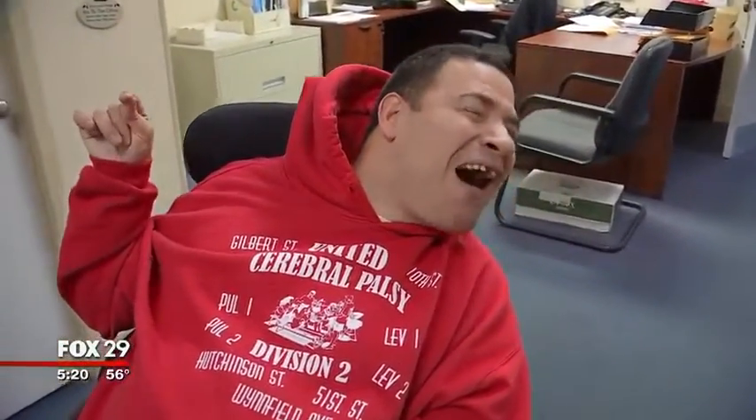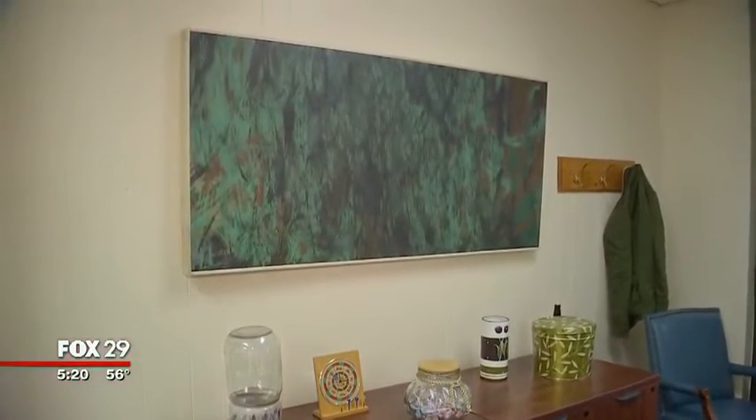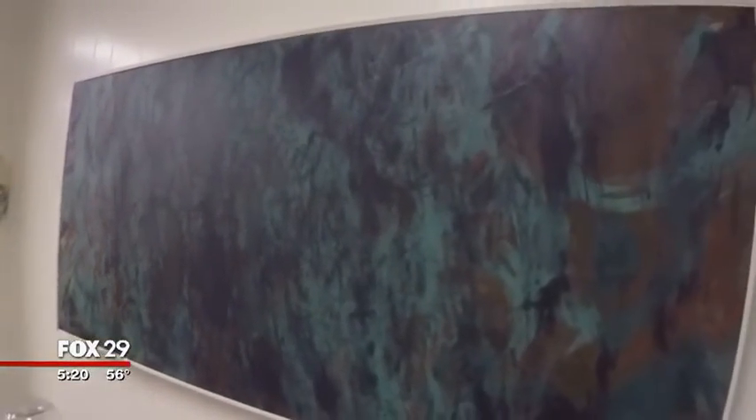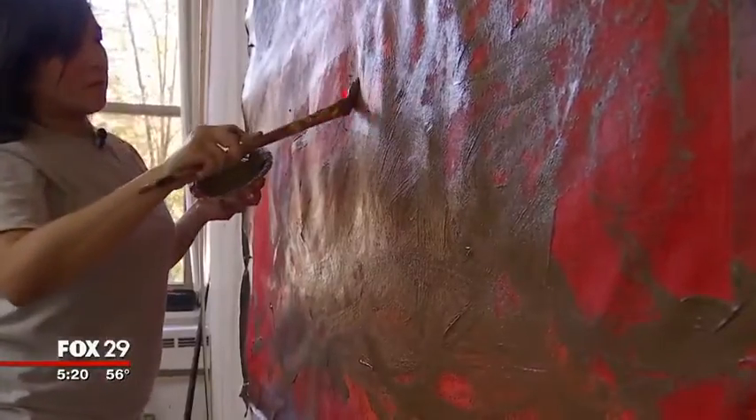Billy Aviles feels that power. ART is liberating for him, and painting has changed his world. This is one of his framed finished pieces, and Billy and others have had plenty of offers to sell their work. "People want to buy it, people want to see it, they want to know how I did it." "And how does that make you feel?" "Pretty good."